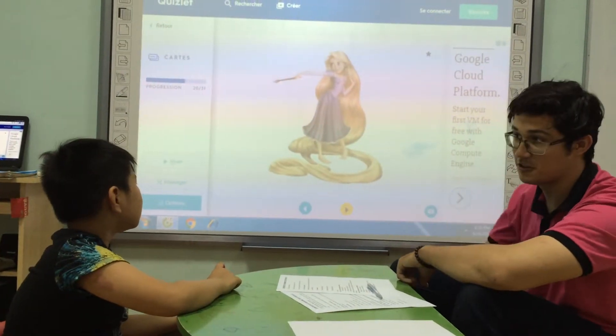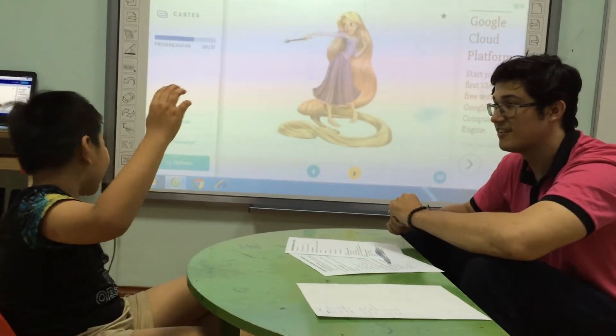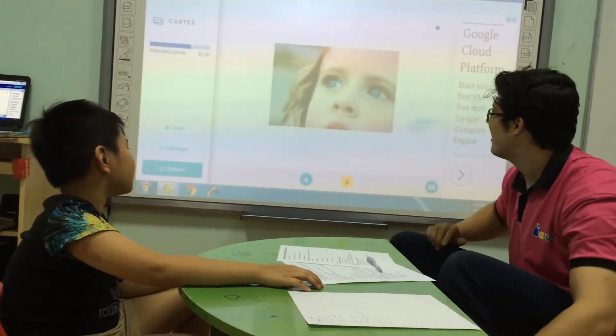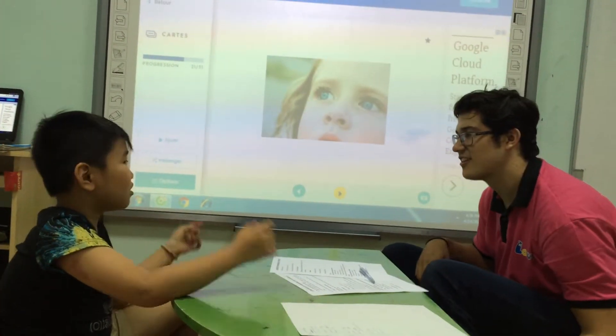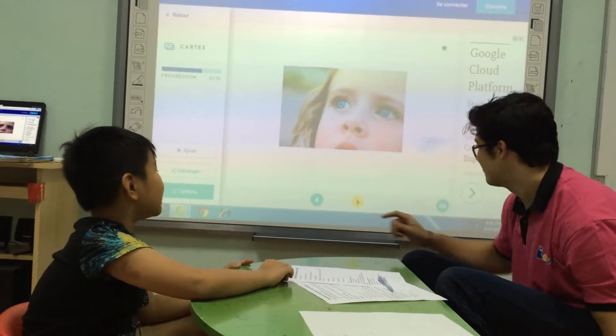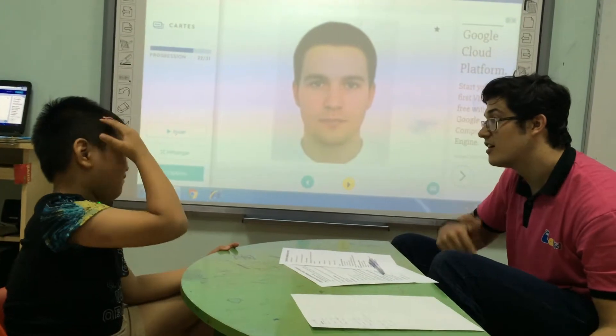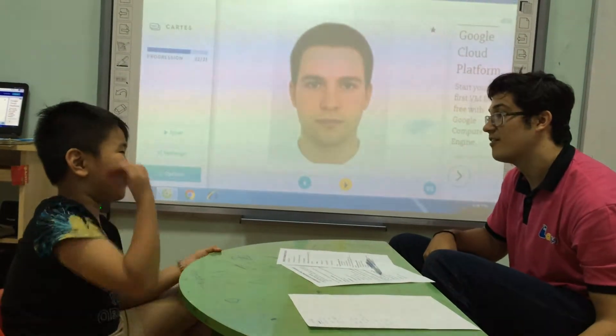Circle. And what has she got? She's got long hair. Very long. Good. What has she got? She's got blue eyes. Very good. And what has she got? Face. Oval face. Nice.